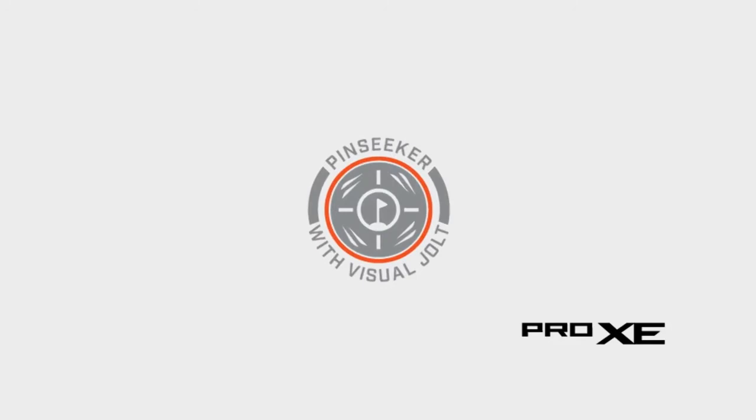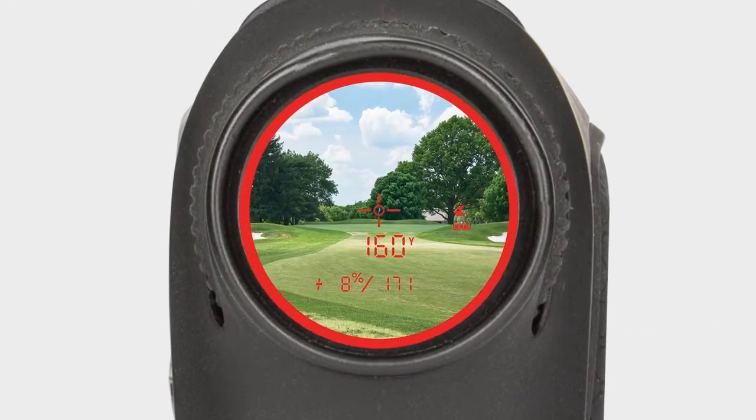The Pro XE has been enhanced with visual jolt technology. You feel the jolt and now you get a visual confirmation that you've locked onto the flag and you have the exact distance.